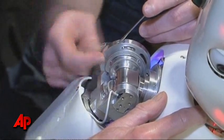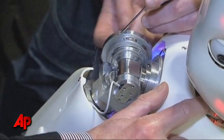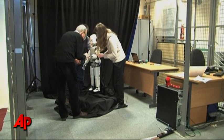Aberystwyth University is one of 10 European institutions taking part in the testing, which has been backed by $8 million from the European Union.